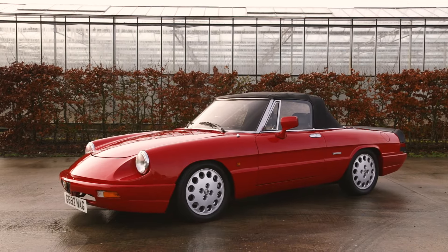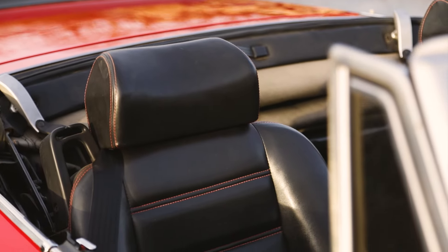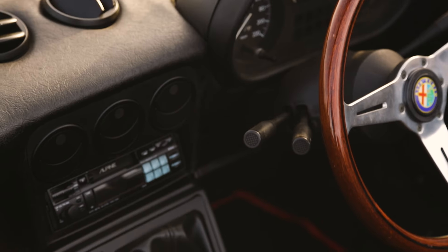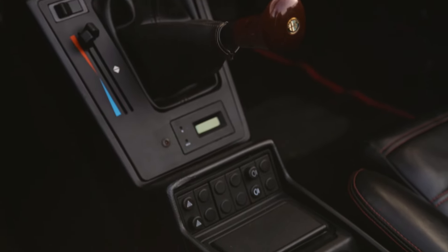The car benefits from a recent repaint and is an attractive example in red with a black trimmed interior, fitted with a traditional wood-rimmed Nadi steering wheel. The neat console and immaculate upholstery make driving even more appealing.